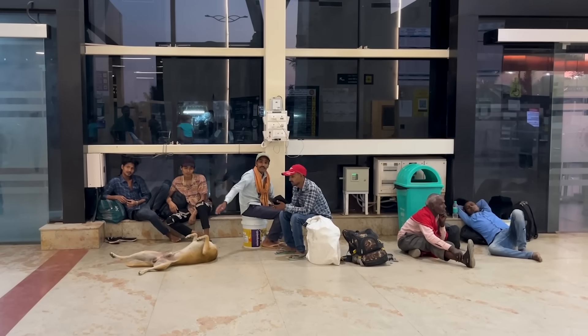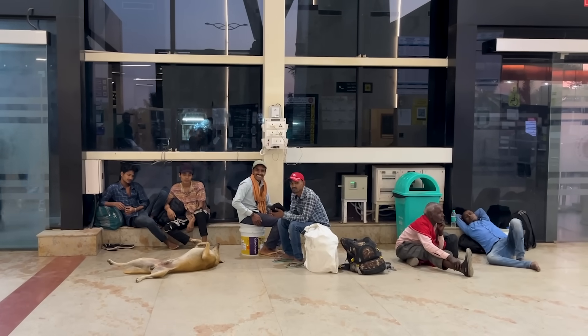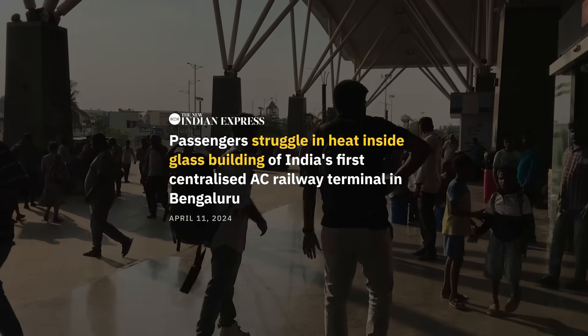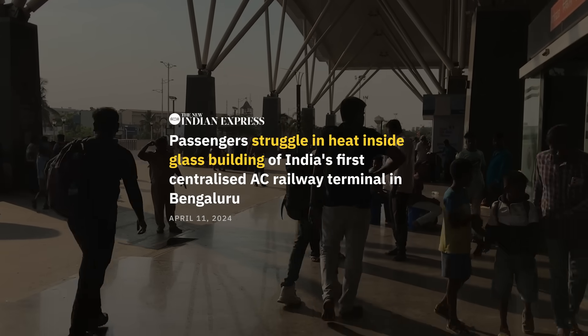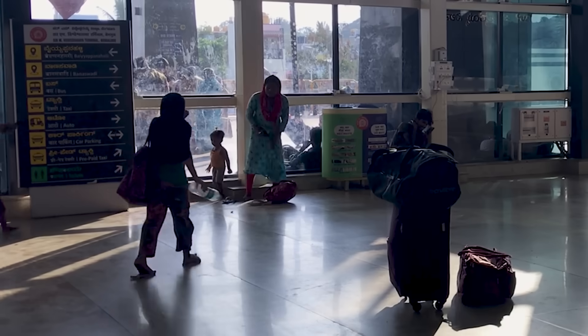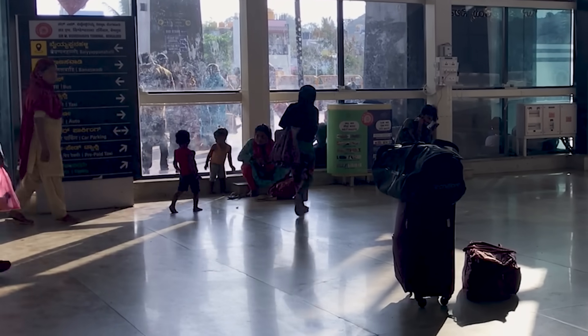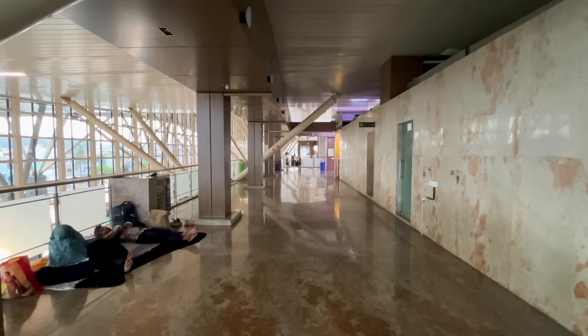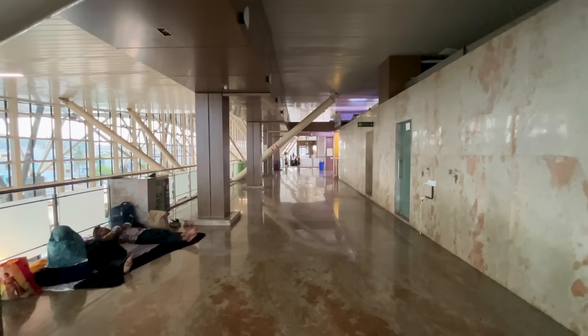But waiting at SMVT is far from comfortable. It's a big glass building with no natural ventilation. When the AC doesn't work, especially during relentless summer, the building can be quite a torture. When the AC is working and you want to sit inside, you'll notice there isn't enough seating, and so people end up sprawled all over the marble floor. In fact, there are enormous amounts of space available in the building and most of it is lying unused.